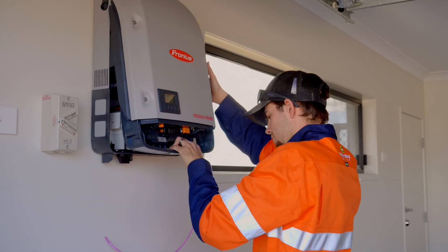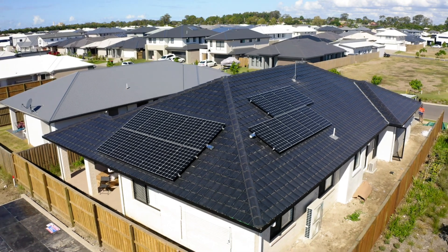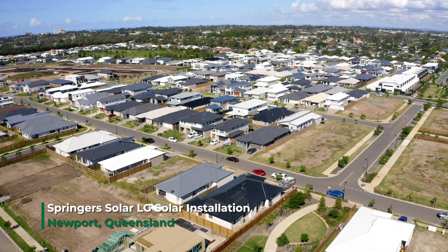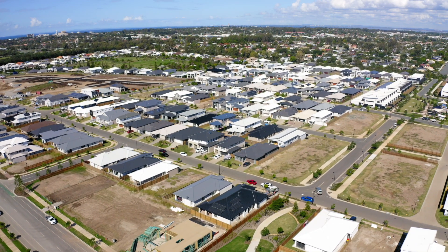Where's the inverter going? Is that inverter going out in the sun or is it going in the garage? All these things make up an installation. Solar is not just about price — we're not just comparing a five kilowatt system to a five kilowatt system. There are so many more factors to think about.